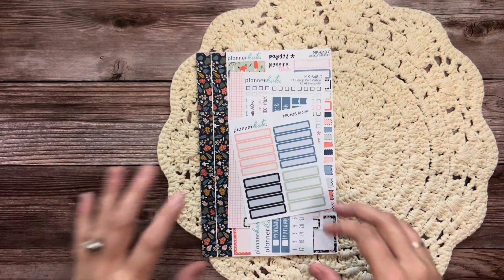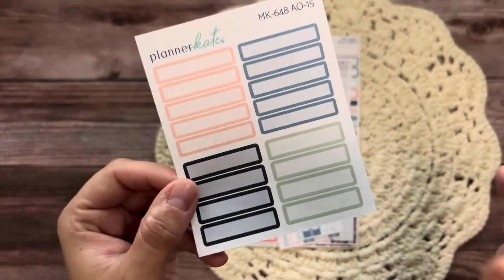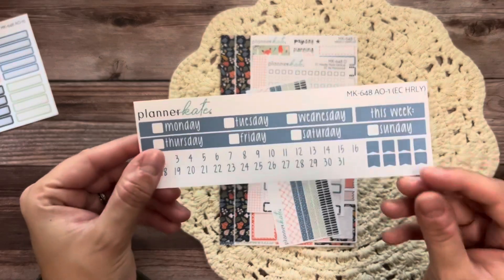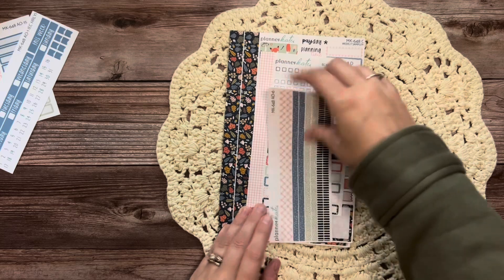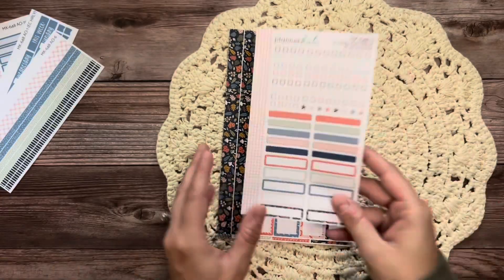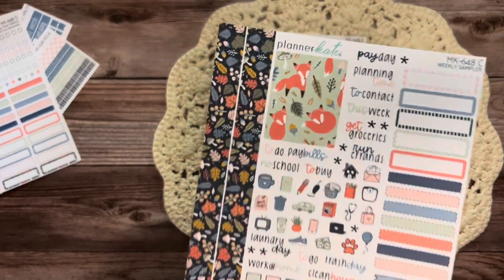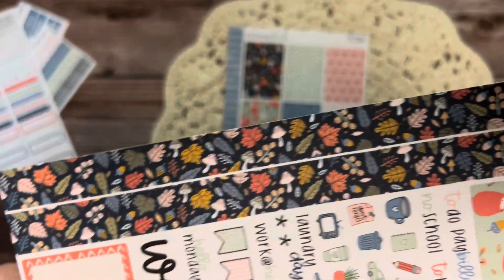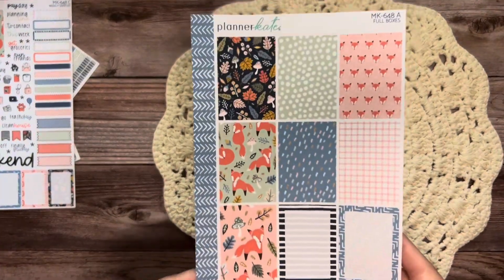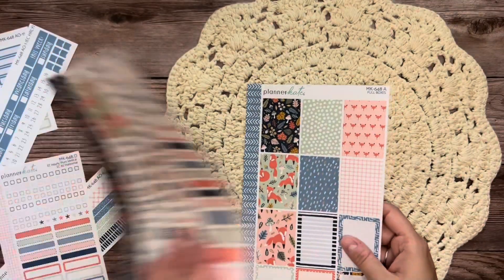Next I have mini kit 648, same sheets, just different patterns. I really like the colors on this kit — it has blues but some of the other colors are almost pastel. There are the basic labels, EC strip headers, thin washi strips, the EC hourly checklists and labels, the sampler sheet with the little foxes and leaves everywhere, and then the full boxes. Really like the color scheme on this one a lot. That is mini kit 648.